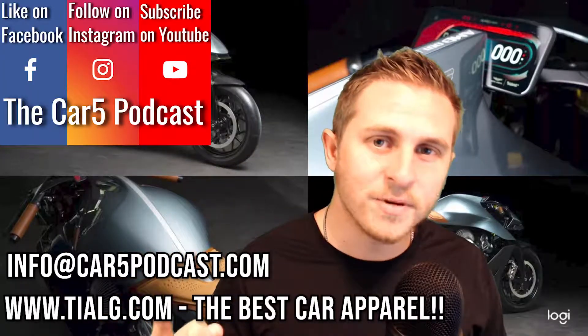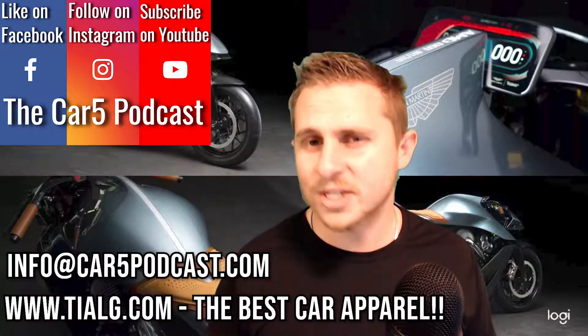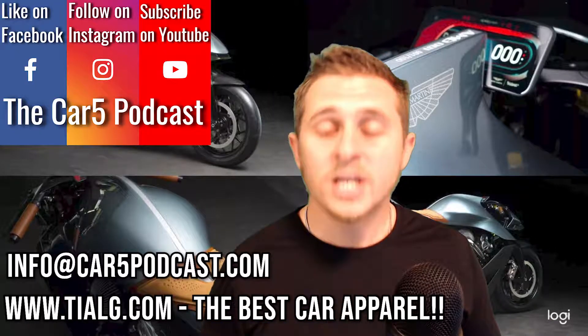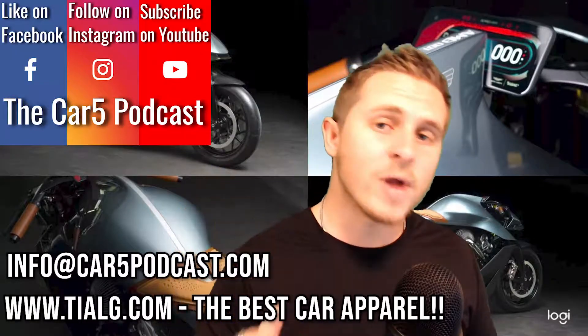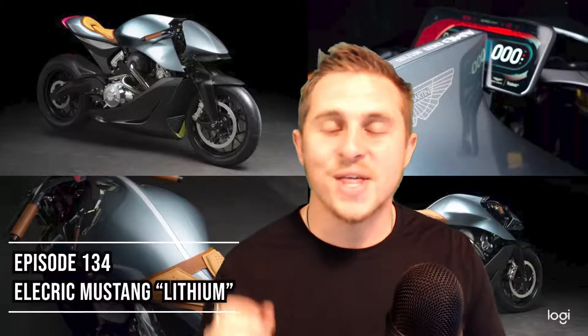Don't forget to follow on Instagram and like on Facebook. If you're checking out the podcast for the first time, thank you so much for stopping by — feel free to head over to the YouTube channel as well. If you see what you like, hit that subscribe button and leave a like on this video. If you ever need anything, shoot me an email at info@car5podcast.com. Check out the link in the description for the best authentic car apparel directly from the manufacturer — coupon code available at www.teog.com. Don't forget to tune into episode number 134, where we'll be talking about the electric Mustang from Ford. Thank you so much everyone, please remember to drive safe and have a fantastic evening.